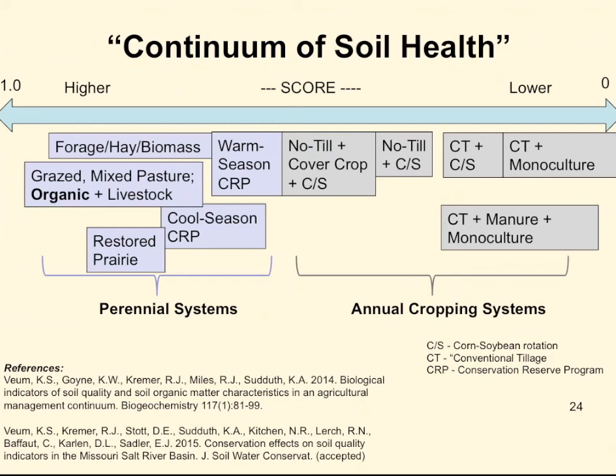We have done some of this across the northern half of the state of Missouri. When we run these models and come up with these indexes, it does show that the monoculture and cultivated sites are always ranked lower, indicating there is room for improved management, but the other more perennial systems and organic pasture sites rate fairly high on this scale.